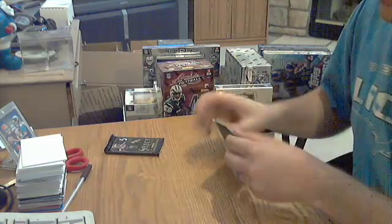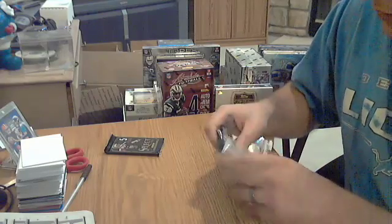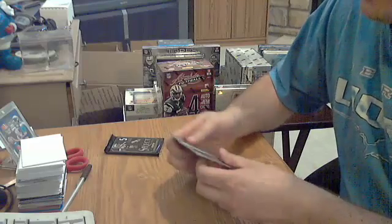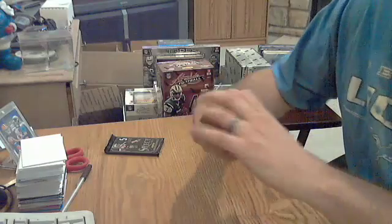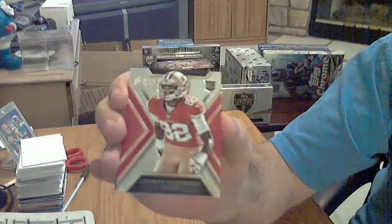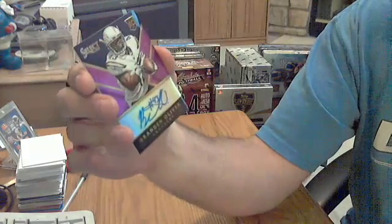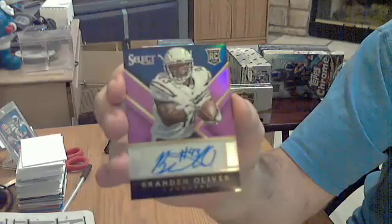So there's still — I think the jersey is going to be in here. This one's a little thicker, should be our last jersey card. Got a rookie in the hits — rookie for the 49ers, Led Damien Washington. And the last hit — oh nice, an auto! Looks like a parallel too. Brandon Oliver for the Chargers.